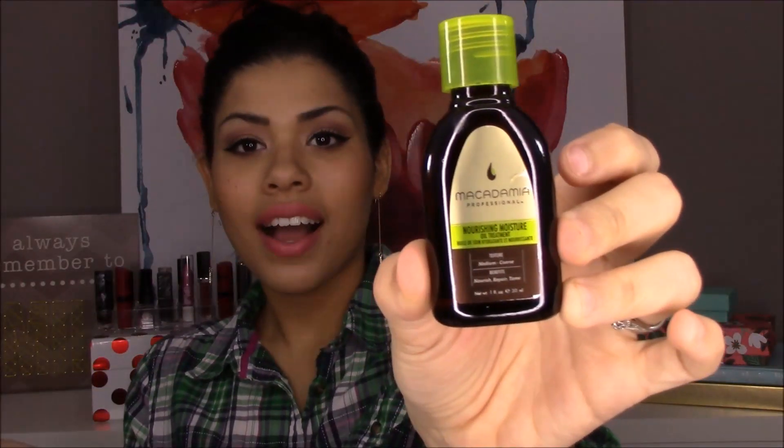The very first thing I see is Macadamia Professional Nourishing Moisture Oil Treatment. I love any kind of treatments for my hair — you guys know I have dry hair, I talk about this all the time: dry hair and dry skin. So anything like an oil treatment I typically like to use.